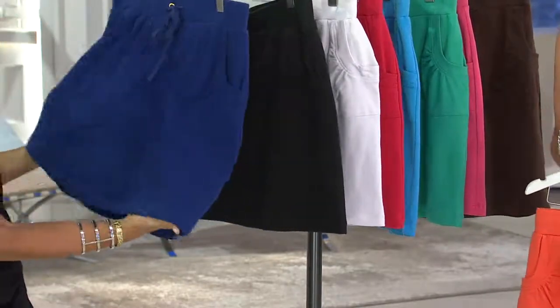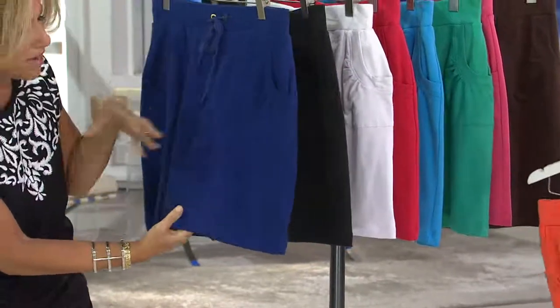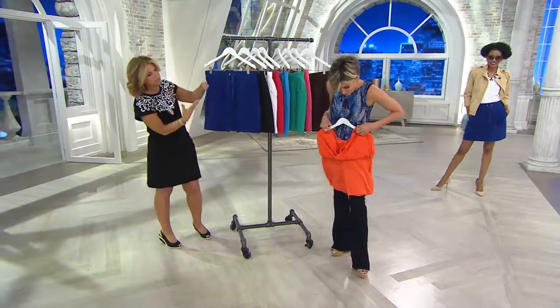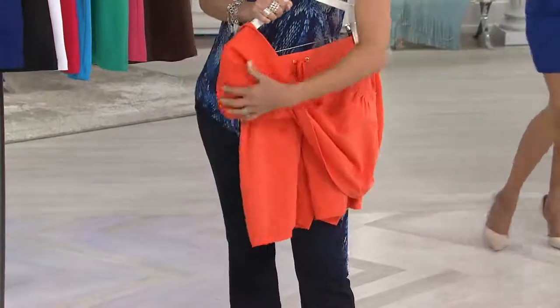The skirt is in French terry, which has a little bit more substance, so it's not really thin and it's not going to grab you. It's a beautiful, really gorgeous micro French terry. It all goes in the washing machine and dryer, which we adore. With a more updated styling — look at that — it's a great little short, and it's short enough that the skirt really covers it properly.